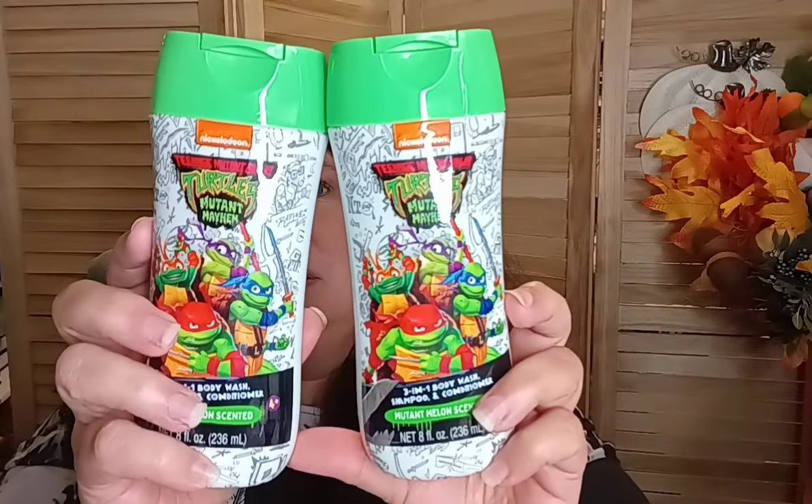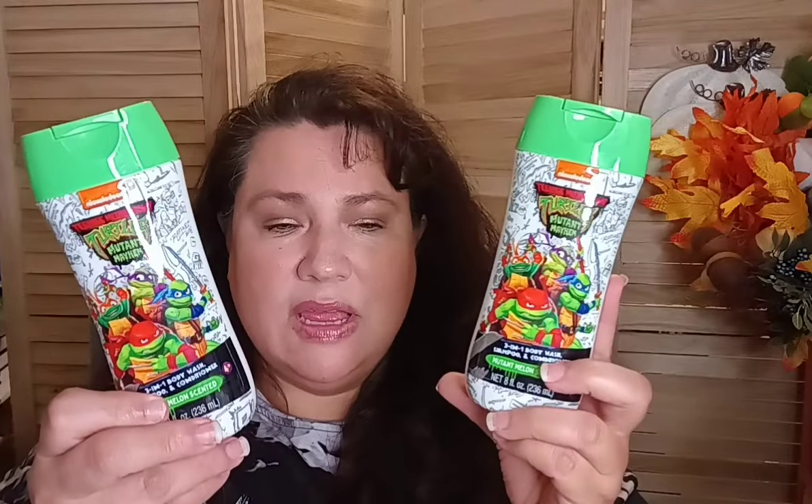In the baby section, Dollar Tree has three different Fisher Price body washes for baby — just a heads up. For my boys I got the Teenage Mutant Ninja Turtles three-in-one body wash, shampoo, and conditioner in Mutant Melon scent, which actually smells really good. They're in elementary school and go through body wash quickly, so this is perfect for them.